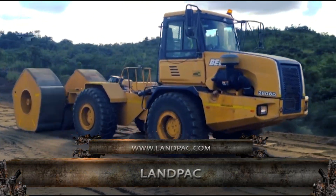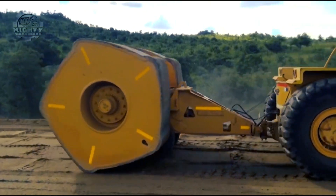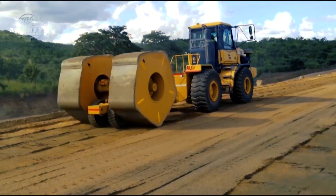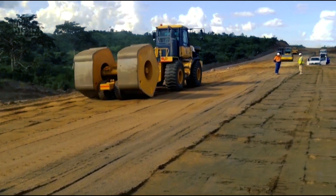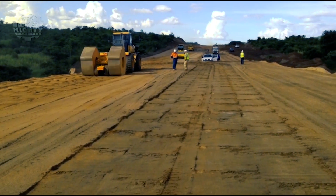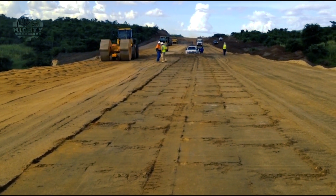The rolling drum compactor from Landpack is able to provide impact that reaches a depth of 700 millimeters. In other words, using this machine means a lot of time and costs saved. This three-sided compactor is truly one of the machines with unique designs capable of helping us with our modern needs.